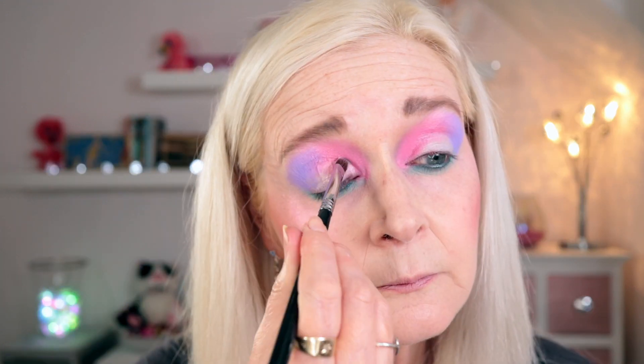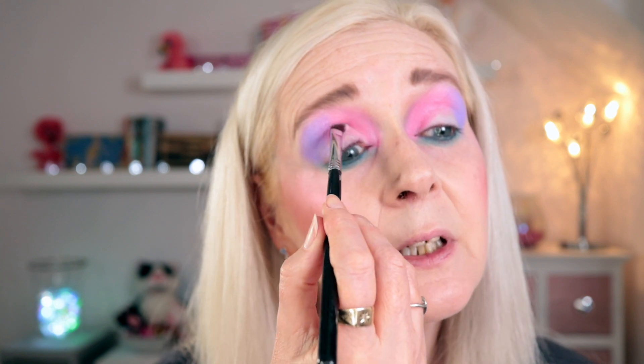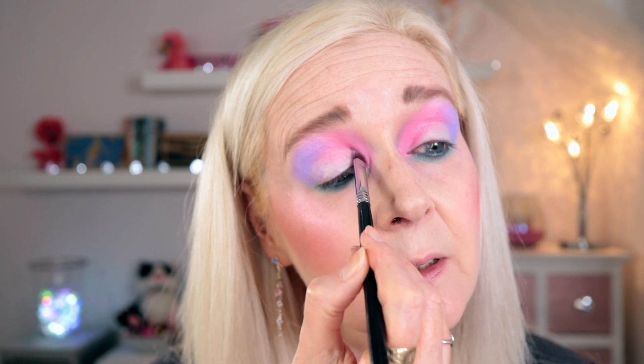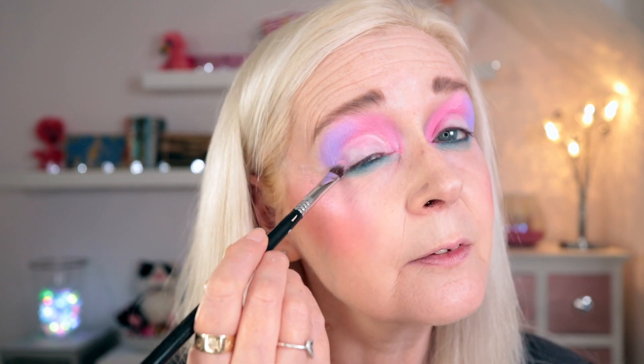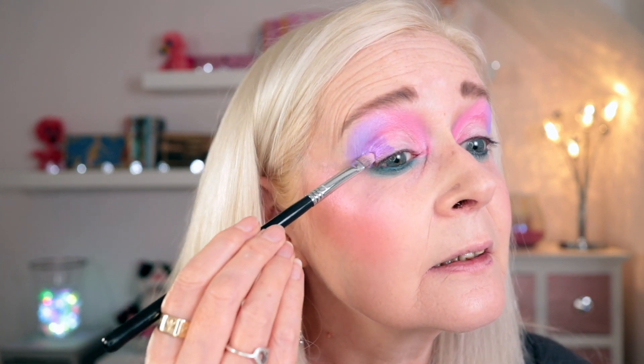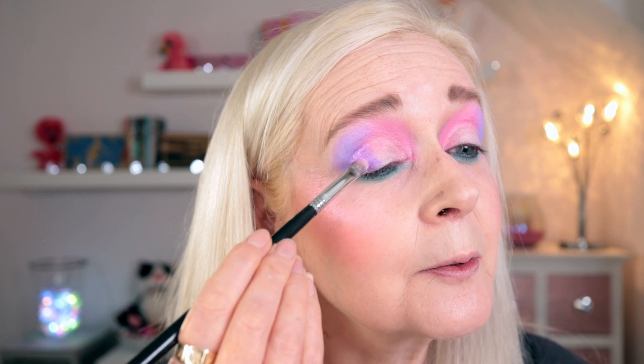Then I'm going in with NYX's Glitter Primer all over my lids, tilting my head back just a little bit so we can get that right into the crease — a little bit higher than my natural crease always works well for me. I'm not really doing a cut crease though so it doesn't have to be precise. I'm going to take the deeper purple on the outer part of my lid and the pinky shade on the inner part, basically using the same colours — purple with purple, pink with pink.